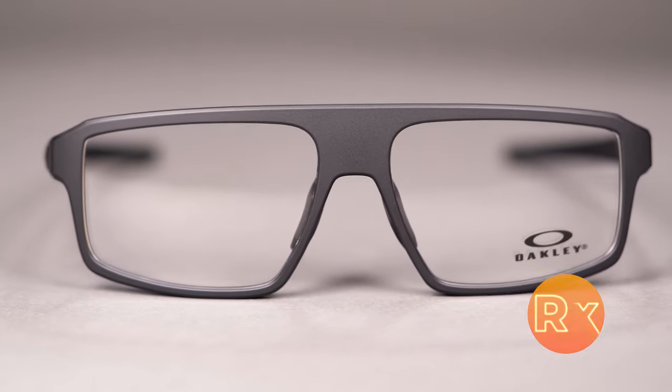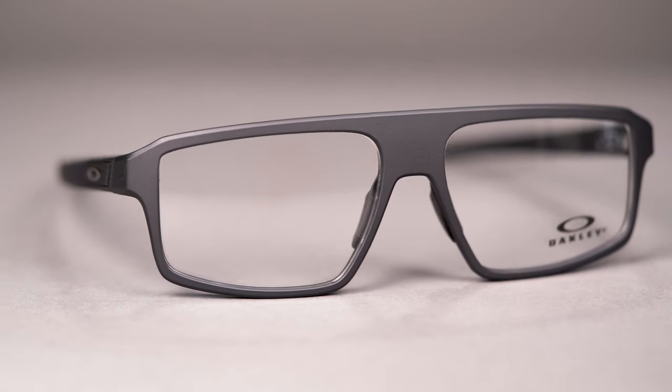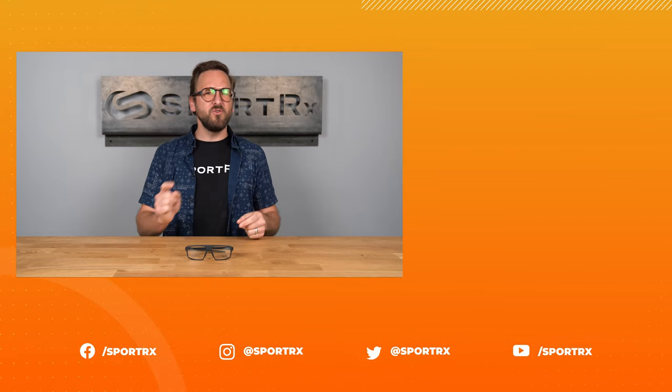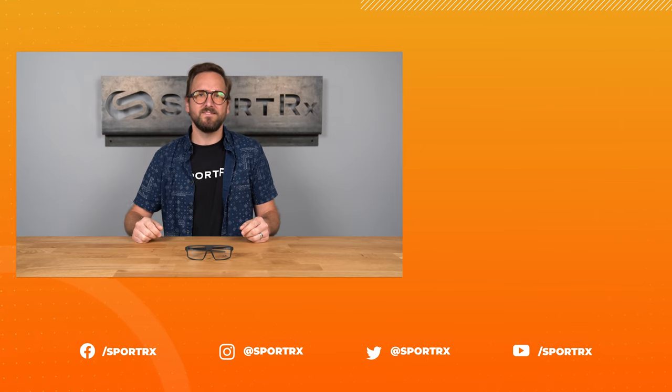You can even get it with Oakley's authentic digital lenses, or you can build your own custom lenses from the Sport RX lens catalog. Make the Oakley Cogswell your very own online today at sportrx.com.